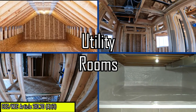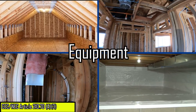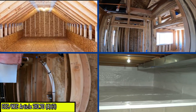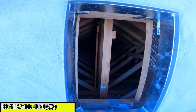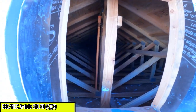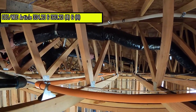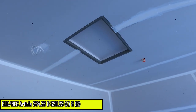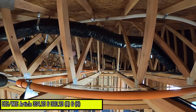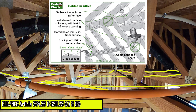Attics, underfloor spaces, utility rooms, or basements that are used for storage or that contain equipment requiring servicing must be provided with a lighting outlet. The switch control to the lighting outlet must be installed at the point of entry to the space. Electrical cables that are installed within six feet of an attic access that are accessible by a ceiling opening must be protected by guard strips where electrical cables are run across the floor joists or rafters.